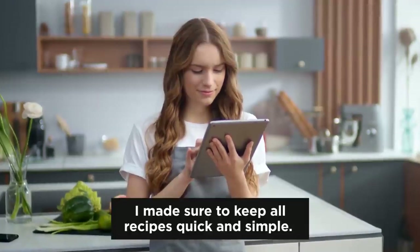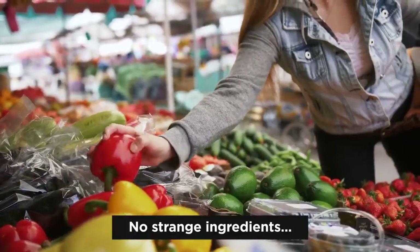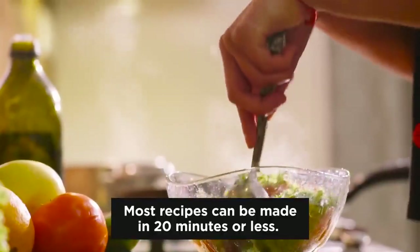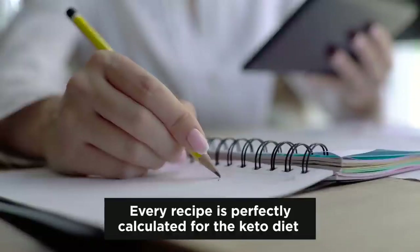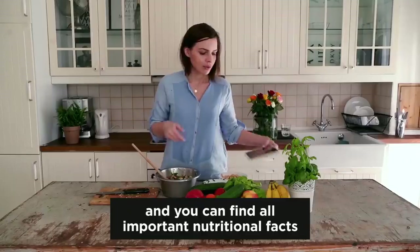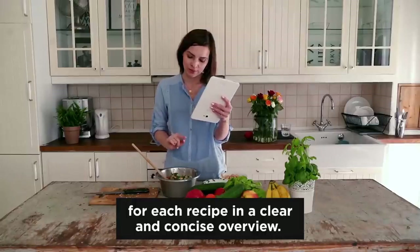I made sure to keep all recipes quick and simple — no endless instructions, no strange ingredients. Most recipes can be made in 20 minutes or less and with ingredients that you already have in your pantry. Every recipe is perfectly calculated for the keto diet, and you can find all important nutritional facts for each recipe in a clear and concise overview.